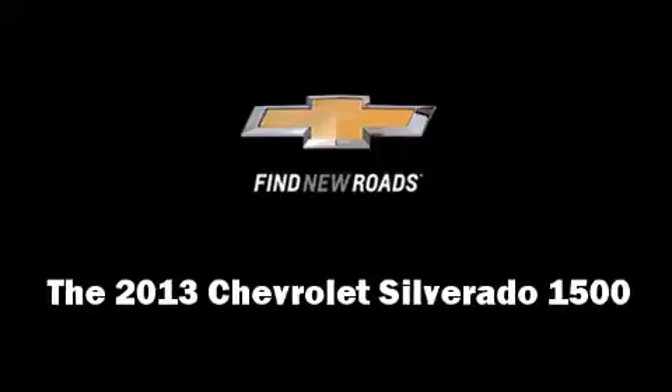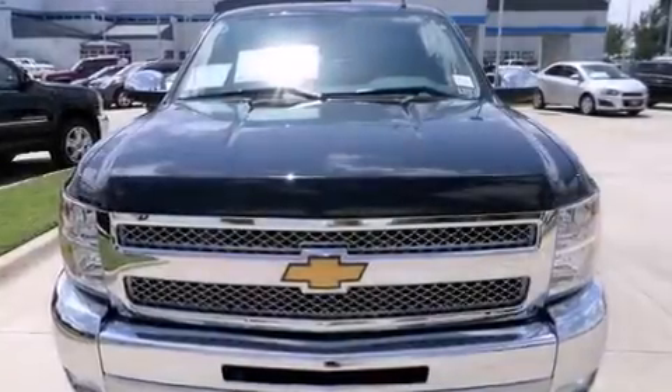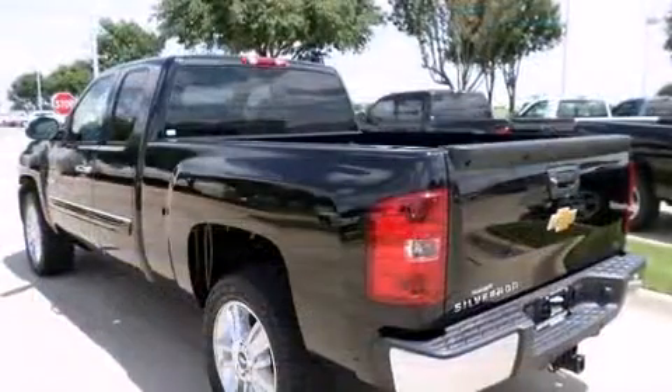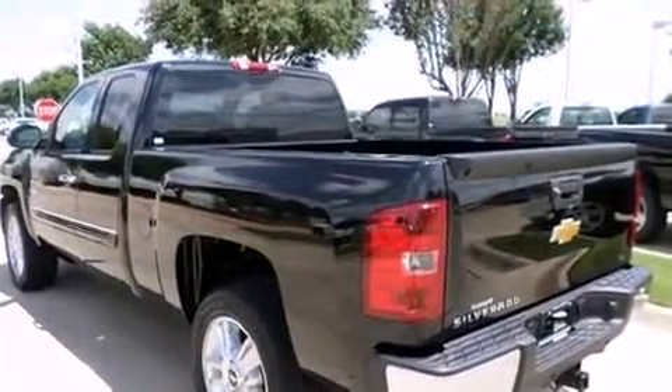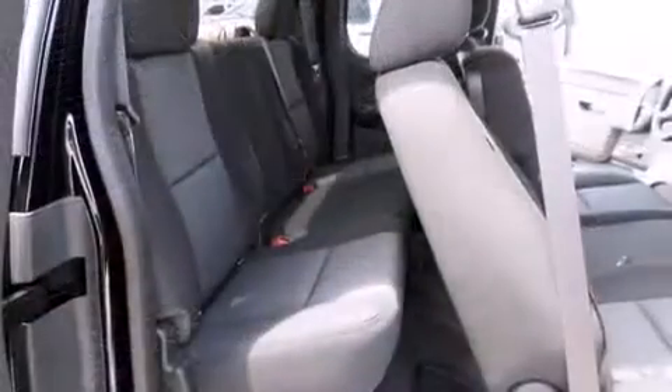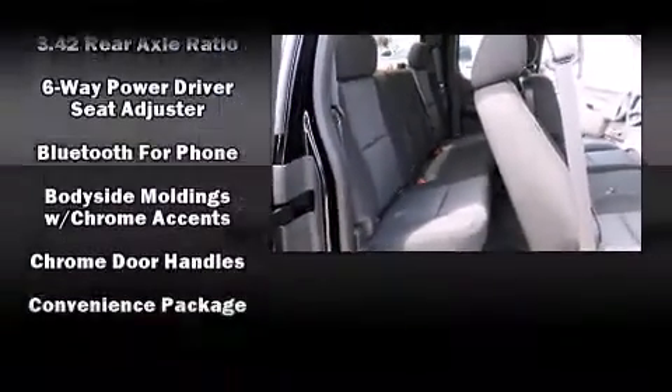The 2013 Chevrolet Silverado 1500: under the hood you'll find an 8-cylinder engine with more than 300 horsepower. For added security, dynamic stability control supplements the drivetrain.